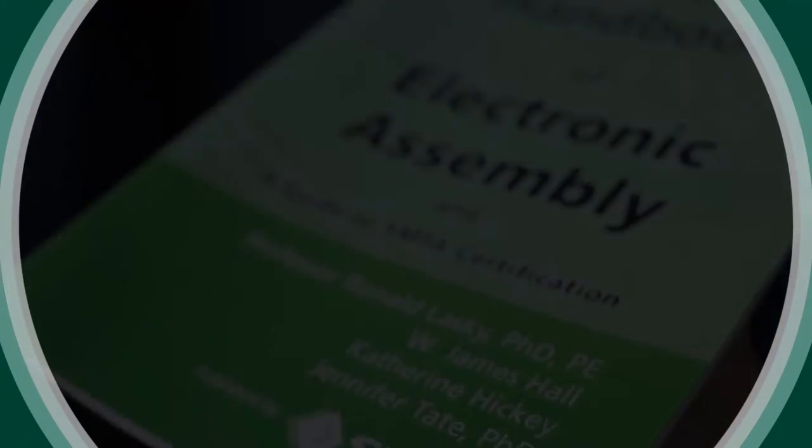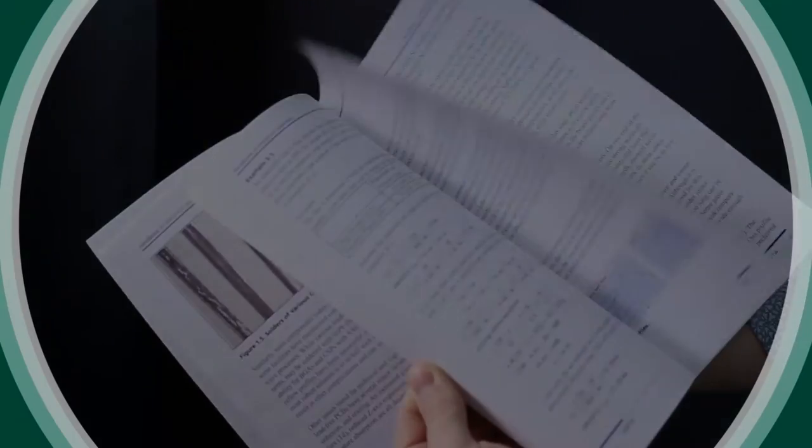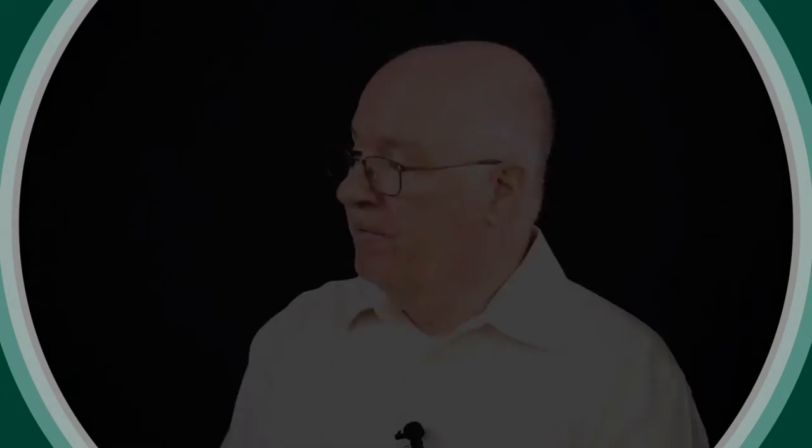Now Ron, I understand a handbook was developed to help students — can you tell us about it? Yes, Colleen. Just a few years ago, Jim and I, with Phil's blessing, wrote a book using the material in the course. It was intended first for the people taking the course, but we found that it's a really good handbook for all engineers working in SMT assembly. Well, Jim, Phil, Ron — thank you for filling us in on the SMTA certification process program.